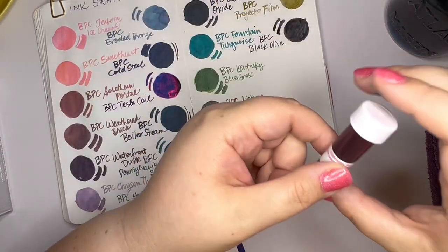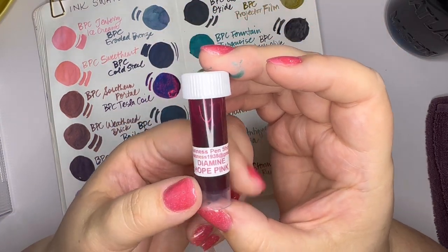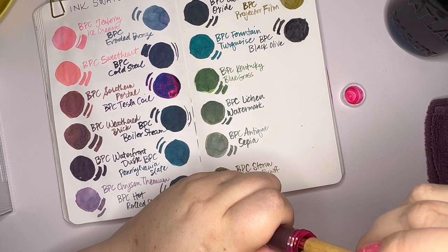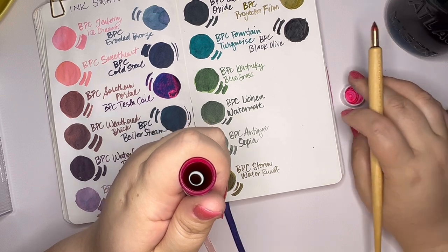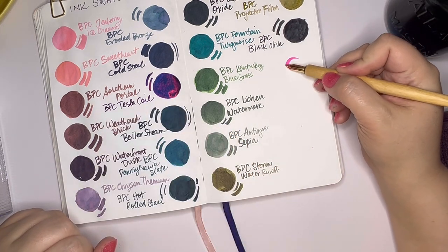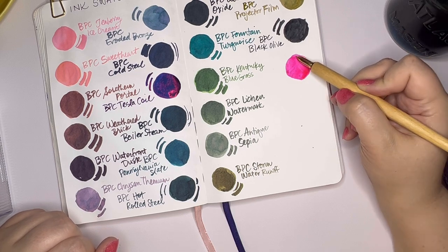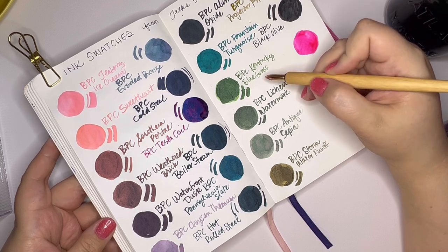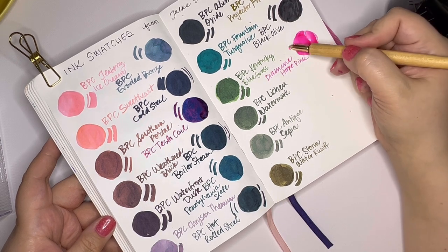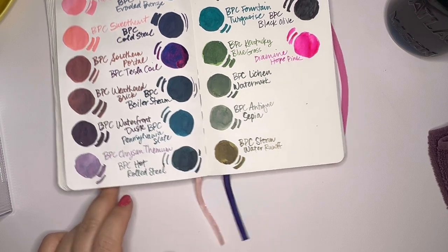So these last four inks are not Birmingham Pen Co — some of them have been around for a long time. This is Diamine Hope Pink. It is a pink that I had never tried before and have always thought looked beautiful. Robin said 'have you used Hope Pink before?' I said no ma'am, I would love to. So she sent me a very full sample, which I really appreciate. Look at that — it is a hot pink, bright, bright pink. I kind of hate to put these right up against the BPC inks because they're just so different, but I just wanted to save them for the end.